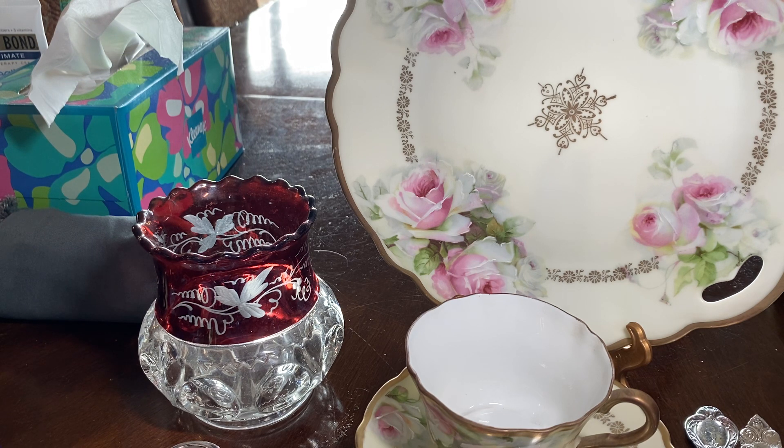Just a short video to show you some of the wonderful pieces that I've found in thrift shops that are sterling and porcelain. I really enjoy going out to thrift shops and searching for treasure. God bless you all. Thank you for watching. Take care. Bye bye.